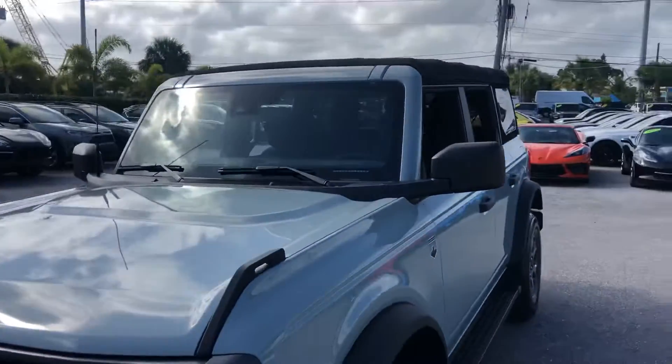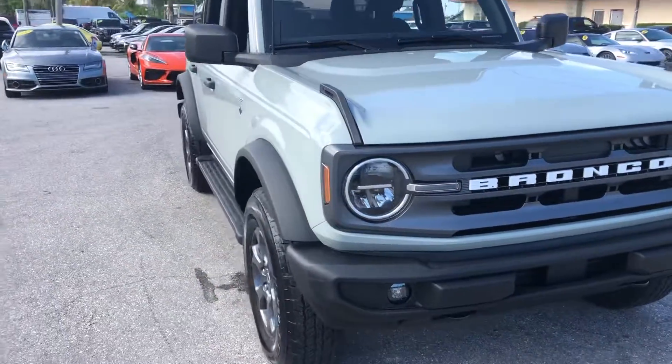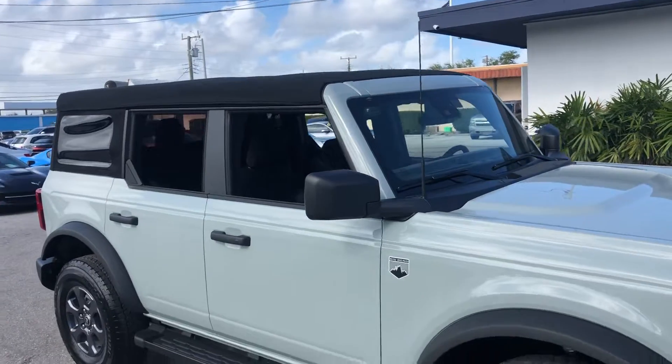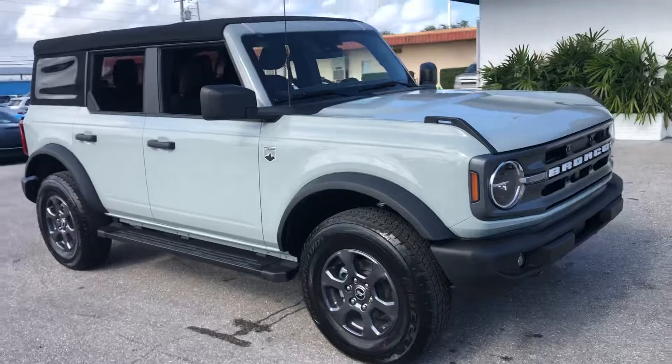Again, this is a 2021 Ford Bronco Big Bend Edition here at Classic Cars of Palm Beach. You can visit us at ClassicCarsOfPalmBeach.com — and happy holidays to everyone out there.